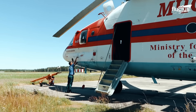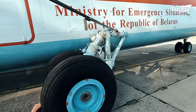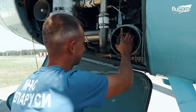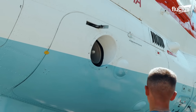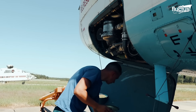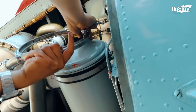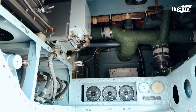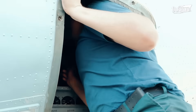Routine inspections include servicing and repairs on the exterior components of the aircraft, usually the airframe, landing gear, and panel surfaces. Scheduled maintenance happens at specific flight hour intervals, such as 100, 500, and 1,000 hours. Components like the rotor blades, transmission, and hydraulic systems are thoroughly inspected, lubricated, and, if necessary, replaced to prevent potential failures.